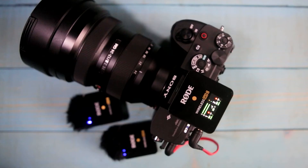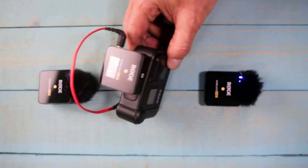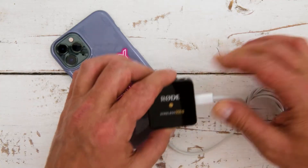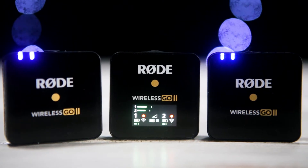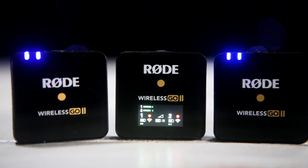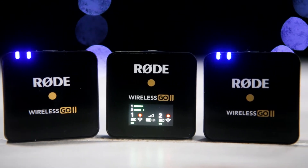The Rode GO 2 connects to pretty much any camera, and for a really lightweight setup I connected it to my GoPro 8 and it works great. You can also hook it up directly to your laptop or iPhone as a quick VO microphone. As far as range and quality, the Rode GO 2 is said to have a 200 meter range which is about 656 feet, and for that test we're going to go to Venice Beach to give it a real world workout.